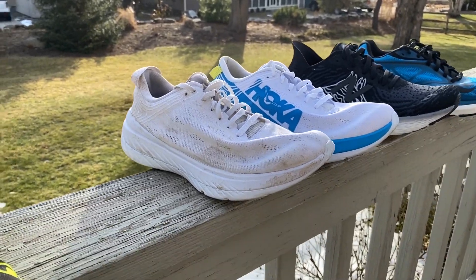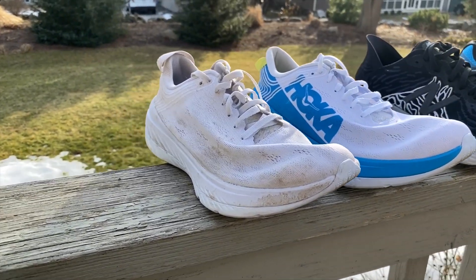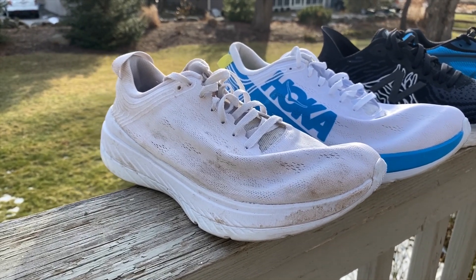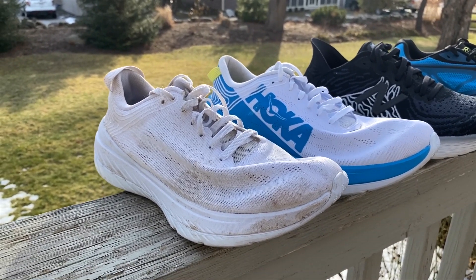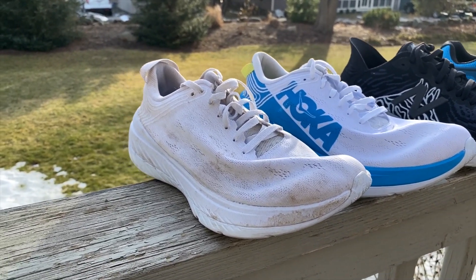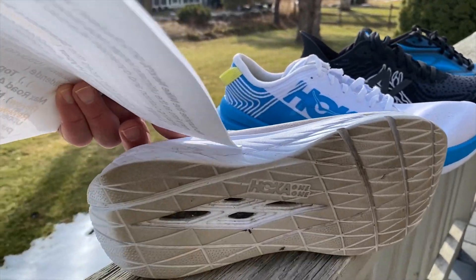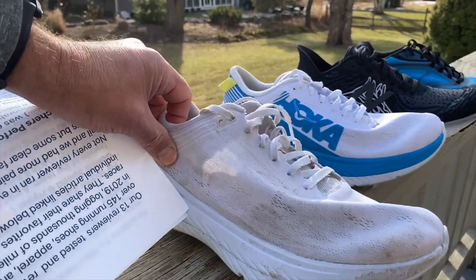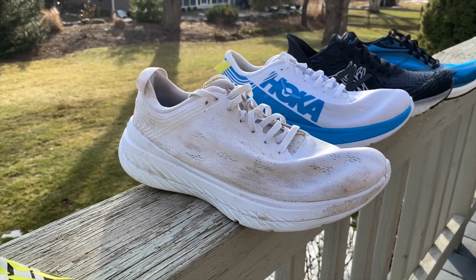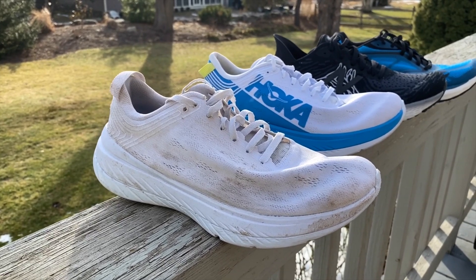The mighty Hoka Carbon X also made the lists. I was fortunate enough to run in a pre-production version — the all-white one. I had a wonderful 20-mile race before Boston and a disastrous Boston, but that was mainly due to my seasonal allergies. It has a lot of cushion and a super stable wide base which really moves you along. It has a carbon plate that's propulsive, but with a slightly flatter feel than the Next%.